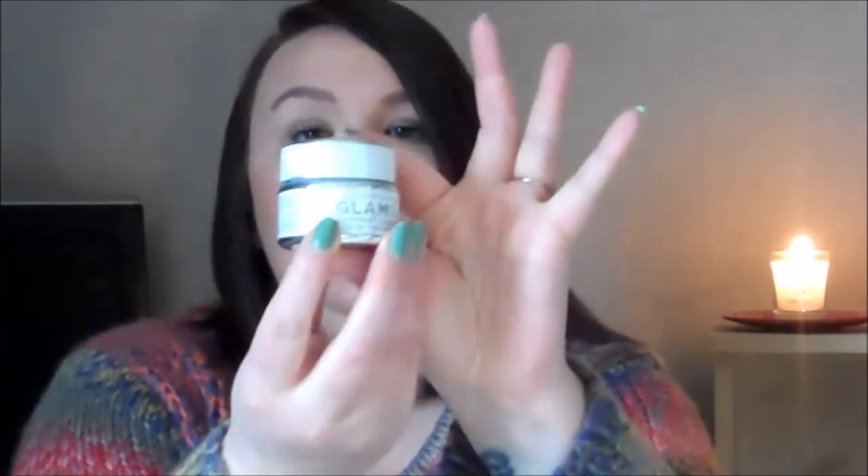There aren't too many skincare products this month — it's mainly makeup. But this month I've also been using this little gem: the Glam Glow Super Mud Clearing Treatment. This is an absolute godsend for when you've got blemishes or spots — it really clears them up. It comes in a really cool box and a tiny pot, but I've had this since December and I don't think I've even used half of it yet. It's just that good — a great face mask to use.